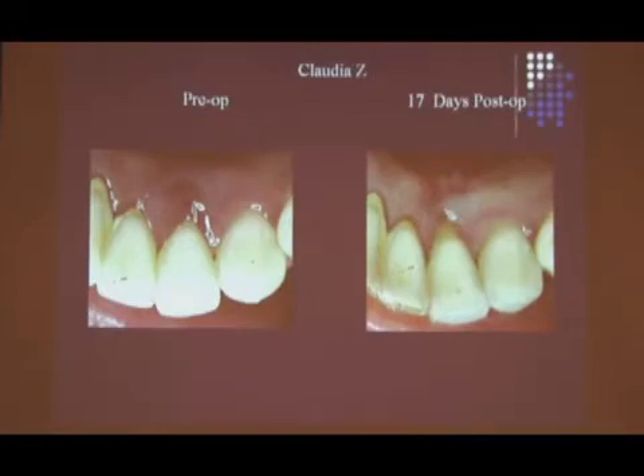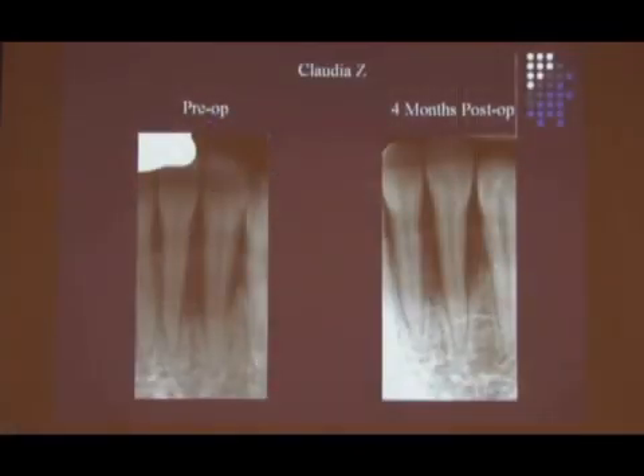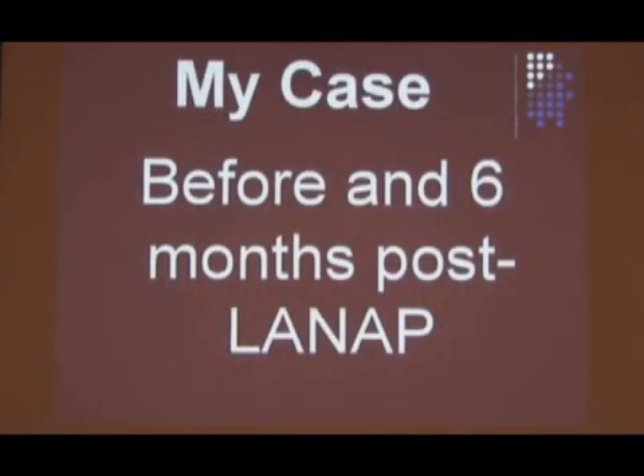Here's a pre-op and a 17-day post-op. Some recession — there is recession — but it's healthy, and they get to keep an incisor. Incisors are tough; you lose one, you've got to lose the other three. That's why the implant bridge comes in. Pre-op, post-op — I like the bone around that.